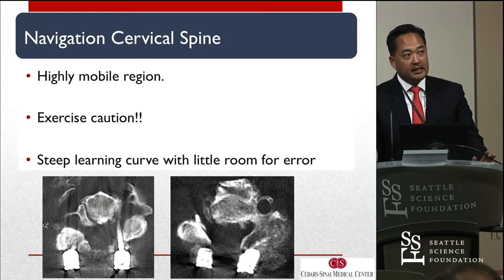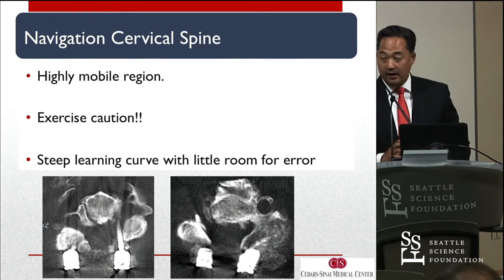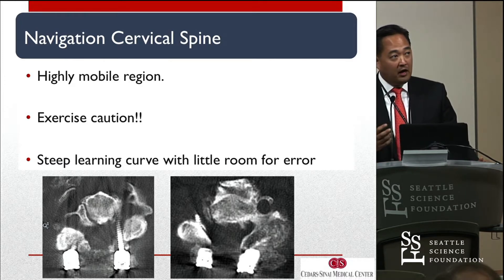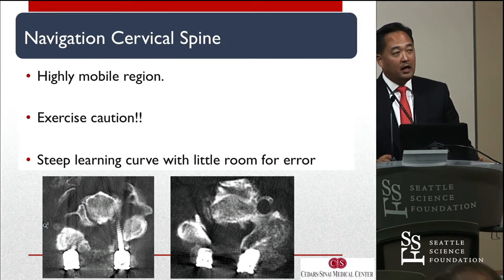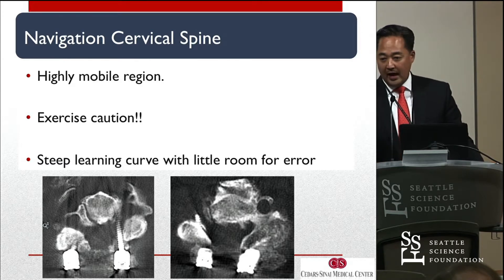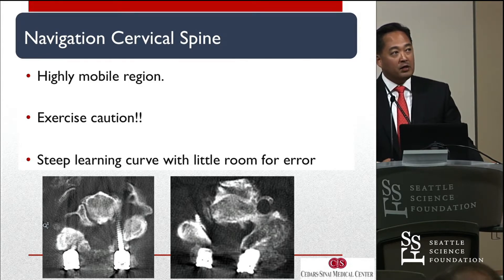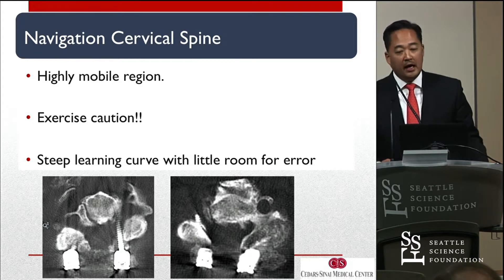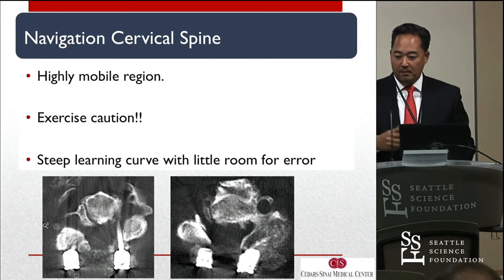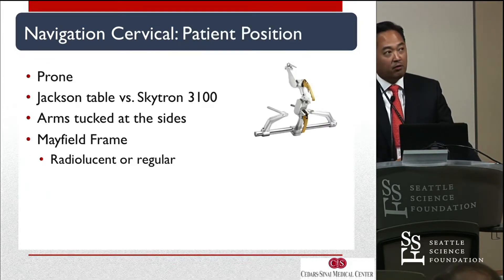These are real case examples of navigated fluoroscopy in the beginning. On the right image there's a phase shift where we certainly didn't get the pedicle at all. On the left, another type of error with depth — Dave Polley has reported on that too, the accuracy of depth with screws. This one went a little long. You have to exercise a very high amount of caution. It is a mobile spine, and the deflection we saw in thoracolumbar is even more amplified in the cervical spine. There's a steep learning curve with little room for error.